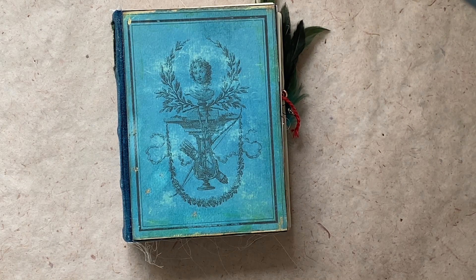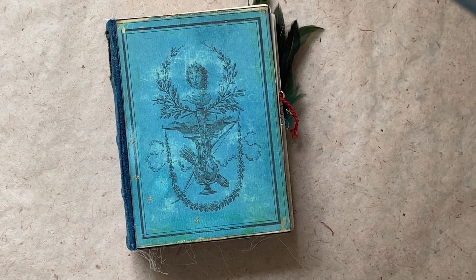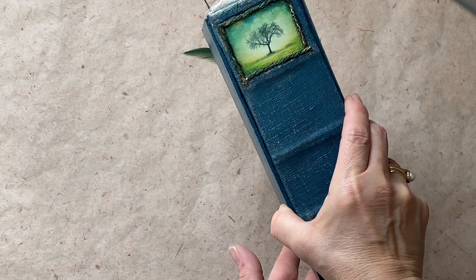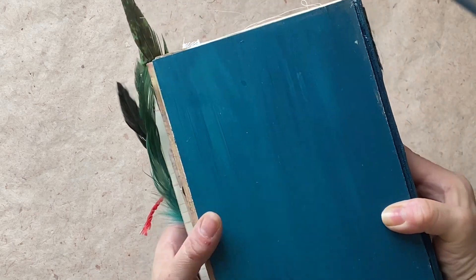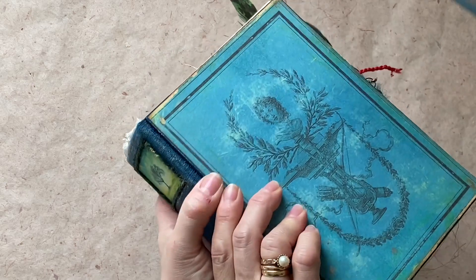I adore the color and I added just a tiny little bit of gold here and there, just so it looks like it's touched by it but not too much. Let me show you the spine — it's got a tree. I've used this tree on a spine before and I just thought it goes well with the colors.